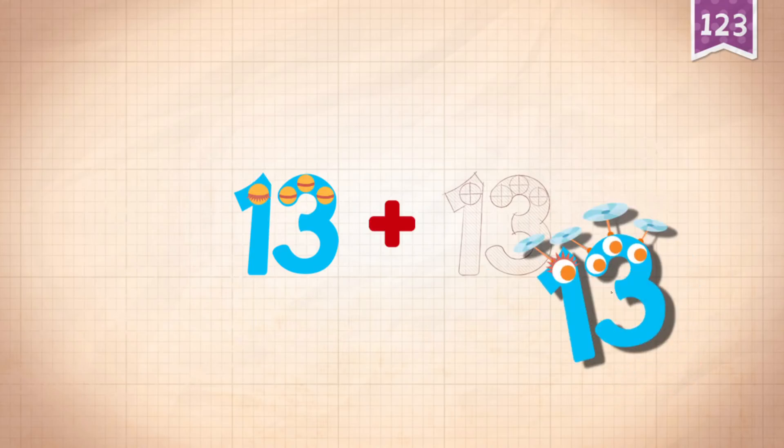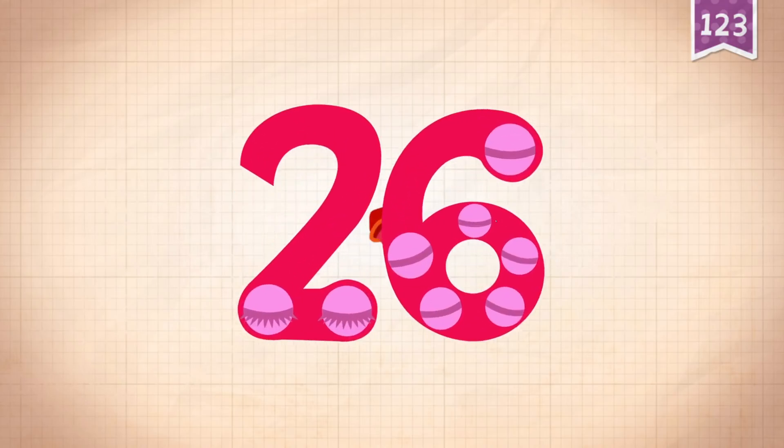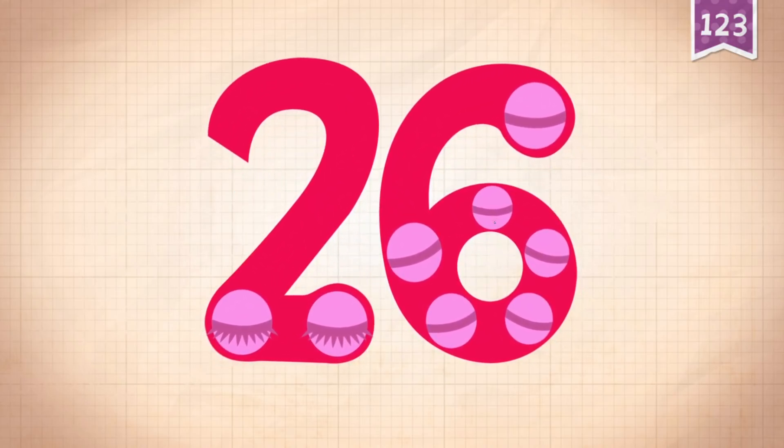Plus 13. 13, 13, 13, 13. 13 plus 13 equals 26.